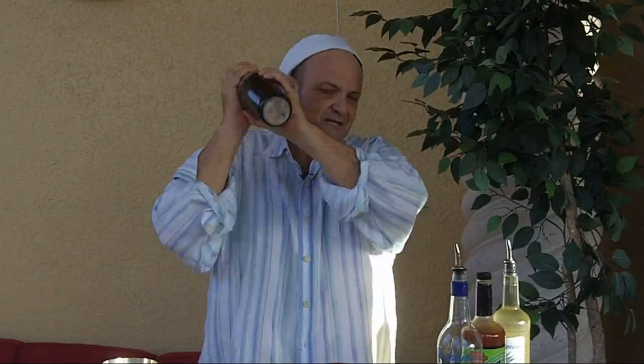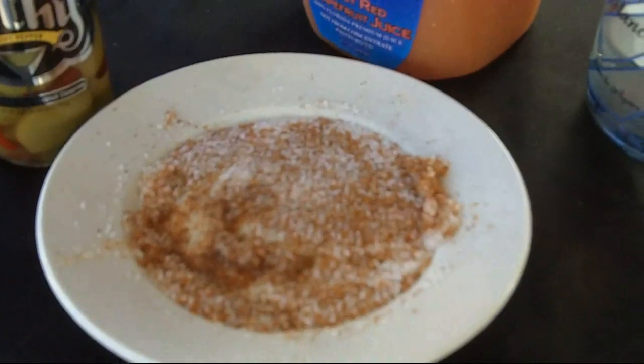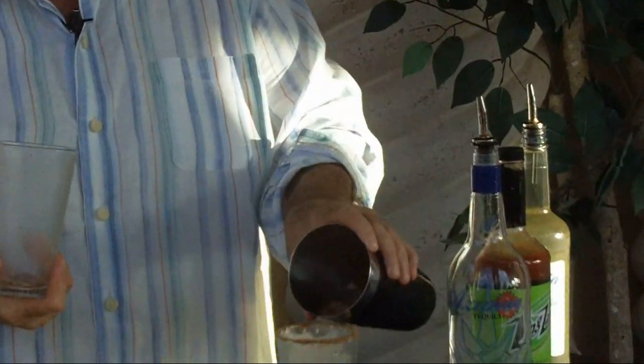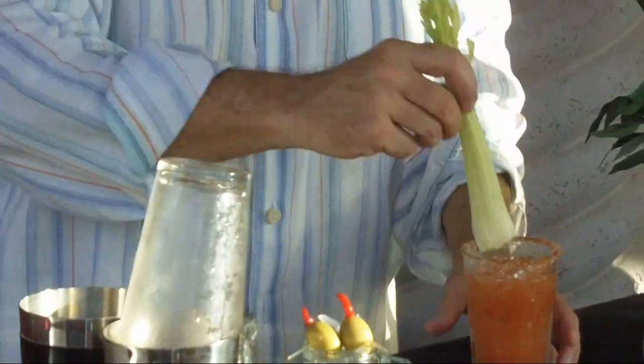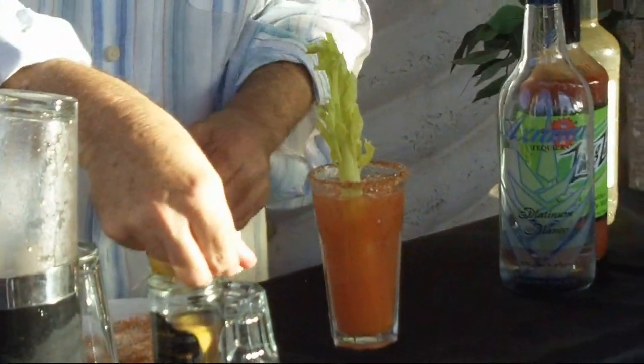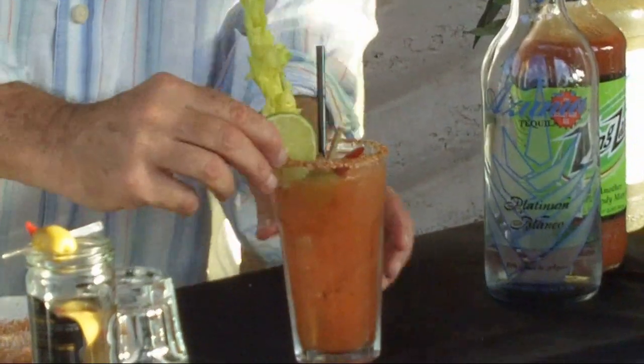I'm going to make it in my shaker cup because I really want to shake that up. I pre-rimmed the glass. I used a little bit of blackening seasoning along with some kosher salt, and then I'm going to pour it right in that glass. Celery. And man, look at these filthy olives — tell me that doesn't make that drink right there. And a lime wheel. That's a Bloody Maria right there.